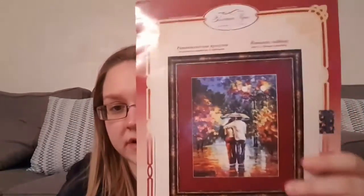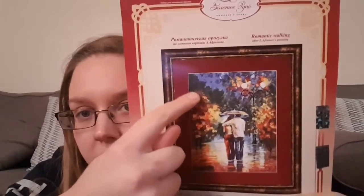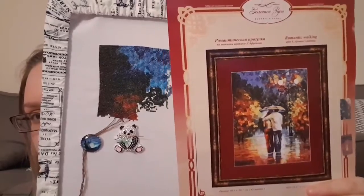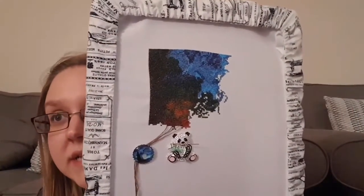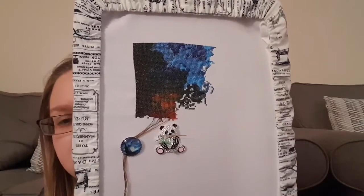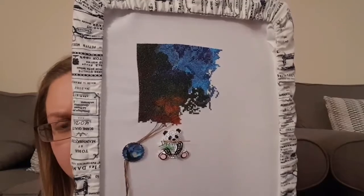So this is how it will turn out, and this bit here is what I have done. Hopefully you can make that out. This is approximately 2,500 stitches-ish, maybe slightly more than that now actually.